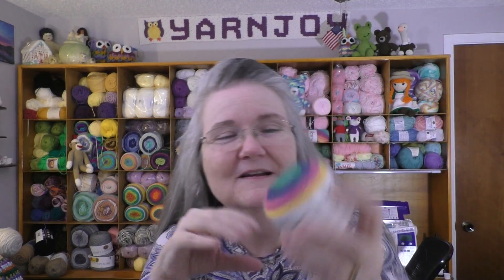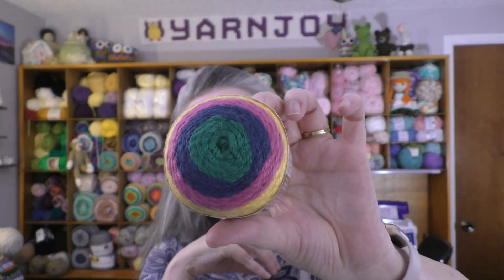Aren't they so cute? These are Red Heart Minis and they're just so cute. I love these little ones — they're kind of like the little dollops, which is what they were called over at Hobby Lobby. It is a size 4 worsted weight yarn. It has 1.6 ounces or 45 grams, 72 yards, 66 meters. And it's got 4 colors. That is so cool. These little minis are so cute.